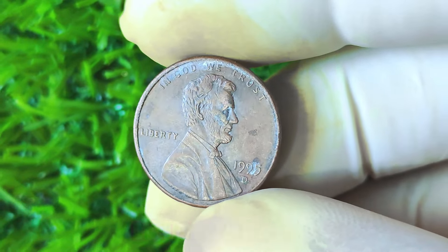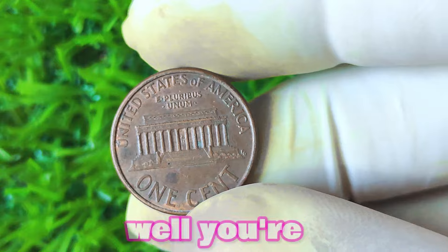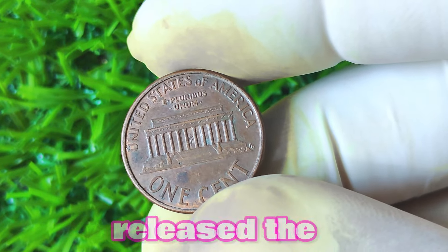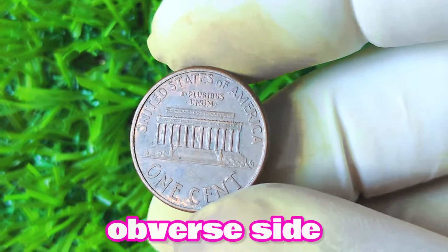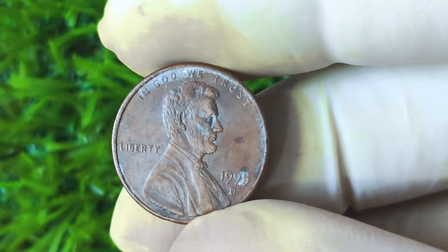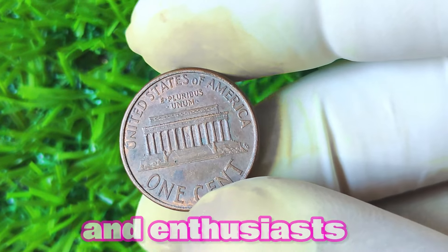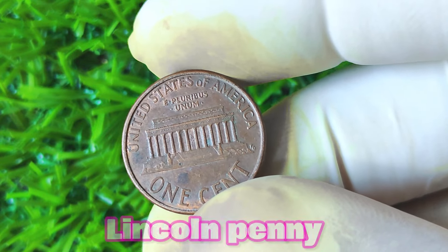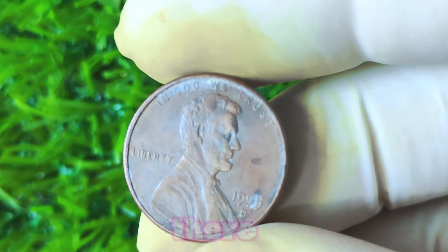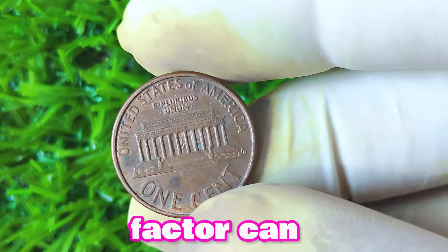Now let's talk about the 1995 Lincoln penny with a D mint mark. Have you ever come across one of these in your pocket change and wondered if it's worth more than its face value? In 1995, the United States Mint released the Lincoln penny with the iconic portrait of Abraham Lincoln on the obverse side. This coin was minted at various locations across the country, including the Denver Mint, which is denoted by the D mint mark that appears below the date on the coin. The Lincoln penny has been a staple in American currency since 1909. Coins produced at the Denver Mint are typically seen as more desirable to collectors due to their lower mintages, and this scarcity factor can drive up the value of the coin.